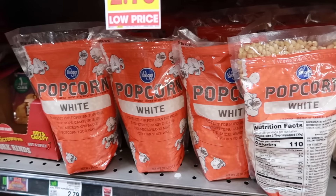Soy sauce: after it's opened, it will last for years in your refrigerator. On your shelf, forget about the expiration date.